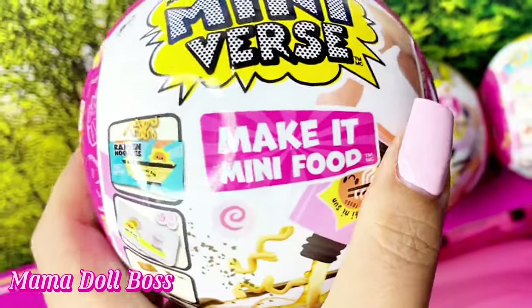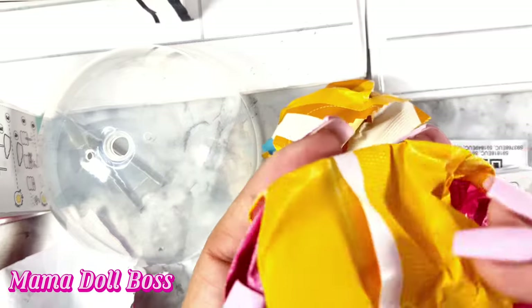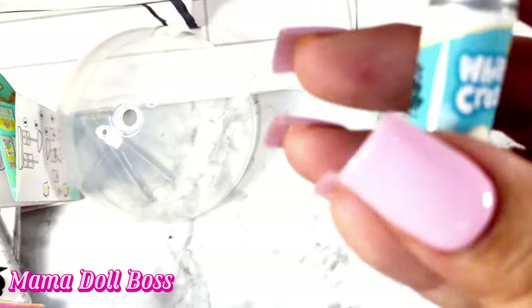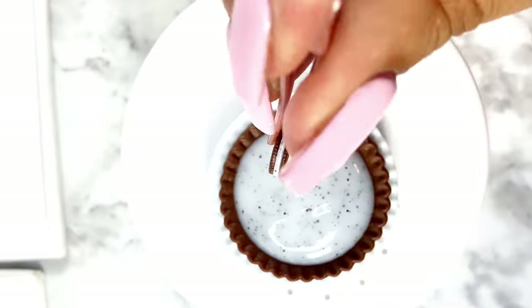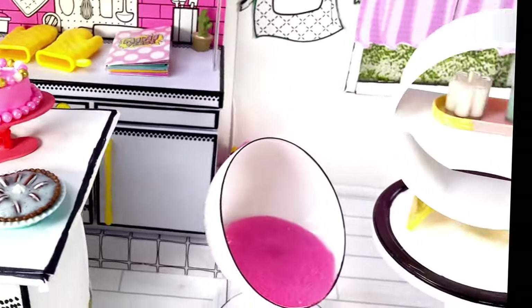Now I'm going to unbox the Make It Mini MGA Mini Verse Diner Edition. Opening it up, it comes with the typical things — I've unboxed these on my channel before. You get the five bags, the instructions for the resin plate, and a collector's guide. I did get a pie. I wanted a cake because I wanted a cake stand, but I got a pie. I'm showing you all the ingredients and I'm just going to put this together quickly because this video is getting long. Here is the cookies and cream pie — it looks great. And that pretty much concludes what I'm unboxing today.